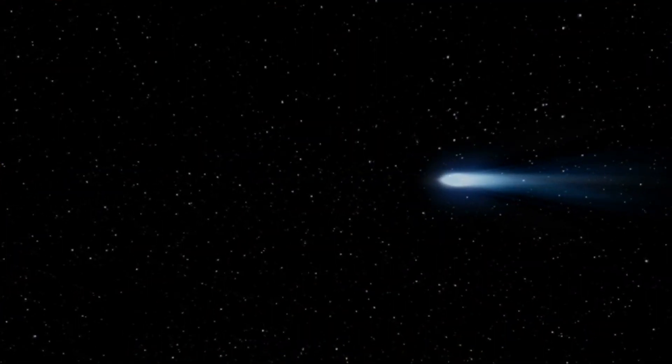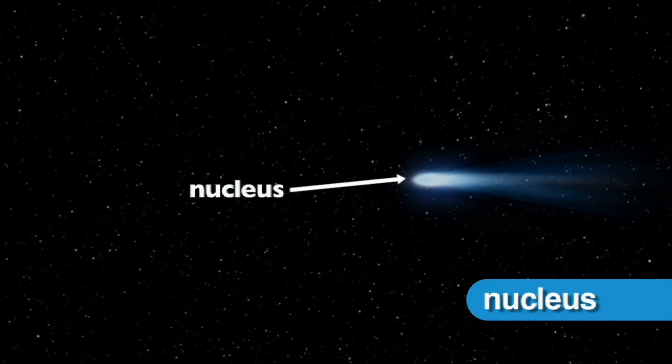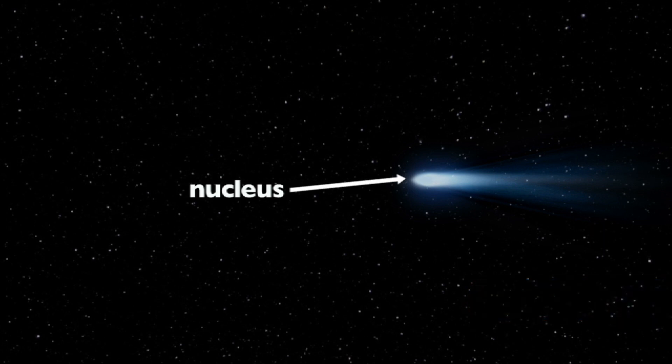Comets are made up of three distinct parts. The head of the comet, or its nucleus, is the irregular-shaped solid center of the comet. The nucleus is made up of rock, dust and ice and remains frozen and extremely difficult to see in the outer solar system.